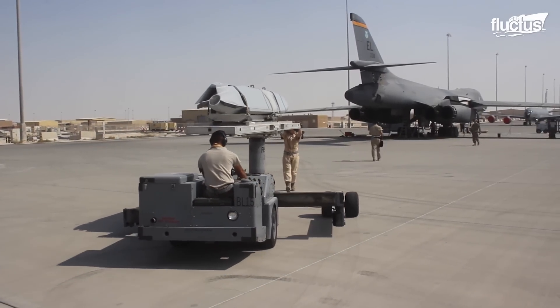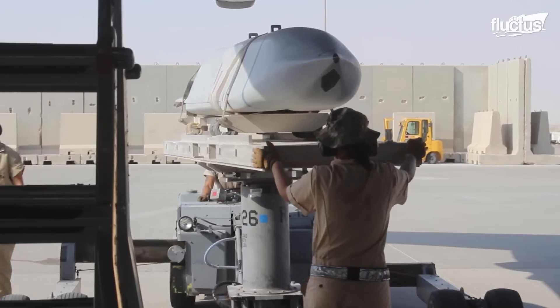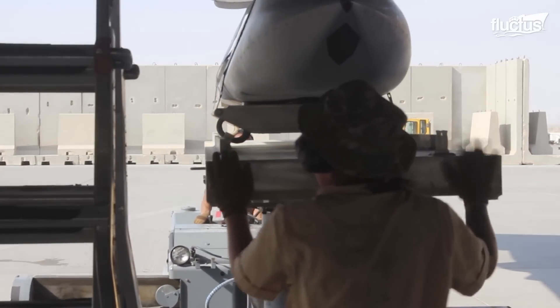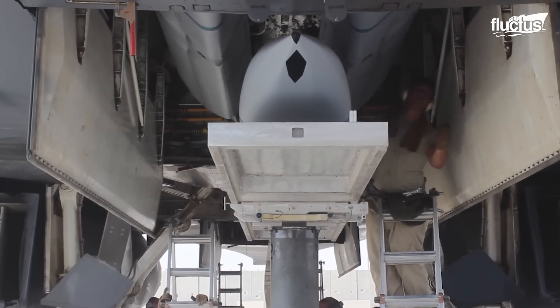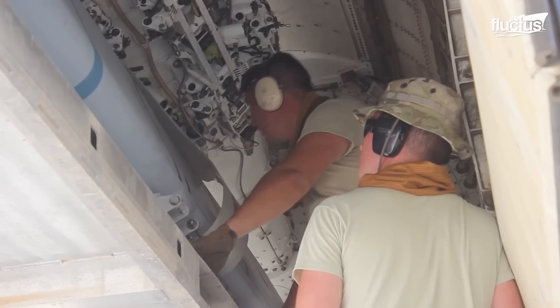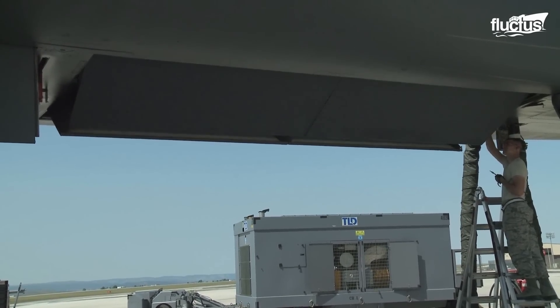A jammer driver runs the MHU-83 to properly position the missile. The crew follows a checklist to align and secure the payload. Finally, they close the bomb bay doors or load the next munition.